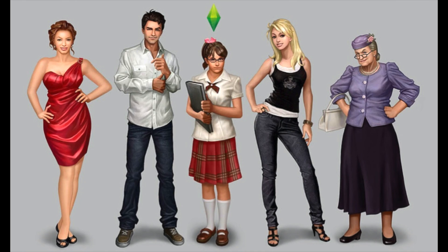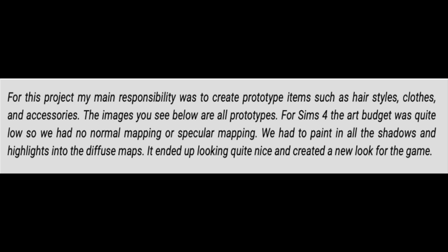Now to round off this video, we actually have some other renders which have some questionable designs in my opinion. You guys can let me know what you think — these were for an early prototype as well. And the artist said: 'For this project, my main responsibility was to create prototype items such as hairstyles, clothes, and accessories. The images below are all prototypes. For Sims 4, the art budget was quite low.'